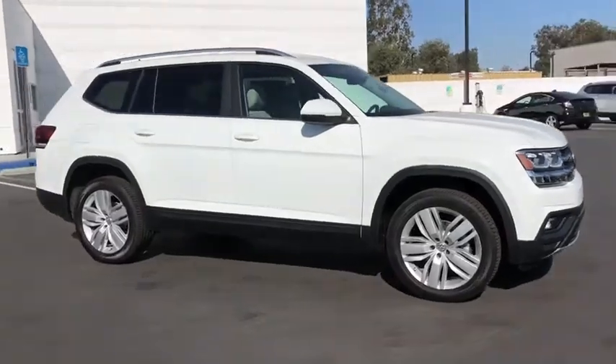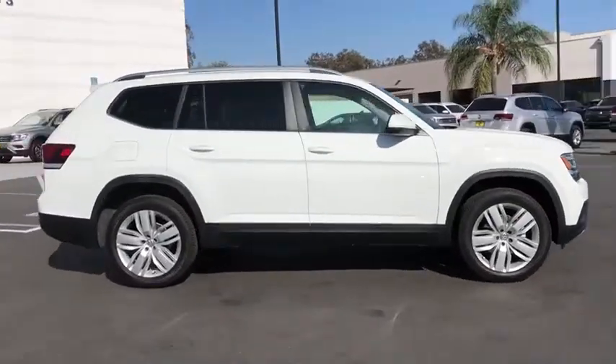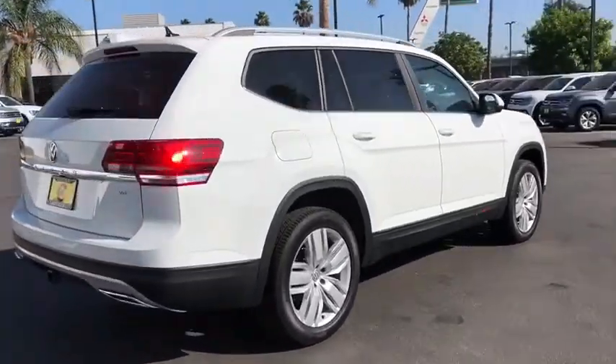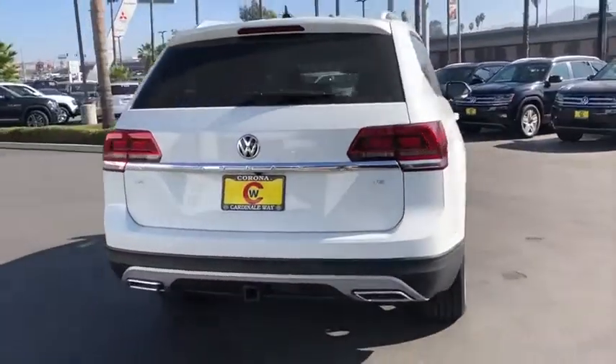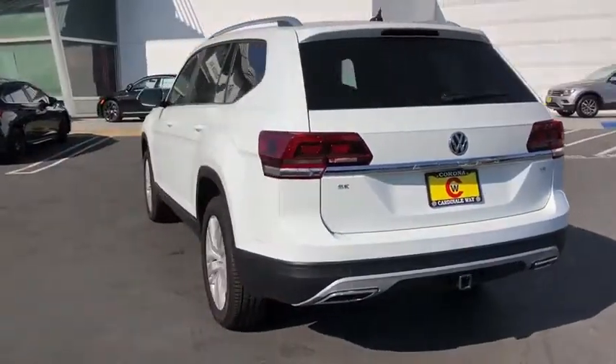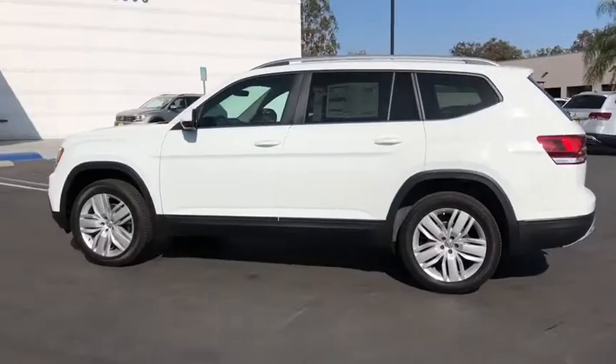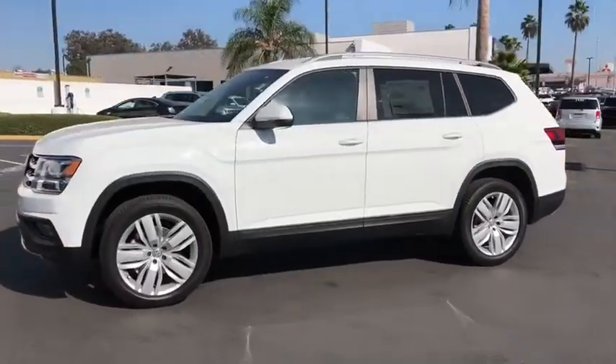Looking for the right vehicle? Check out the 2019 Volkswagen Atlas. The Volkswagen Atlas provides you all the flexibility you'd expect from a crossover vehicle with three rows of seating. The Atlas also features the latest in audio and safety technology. Here are some of this vehicle's great options.